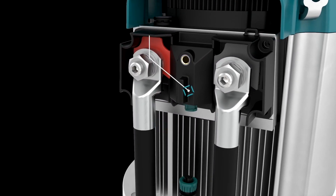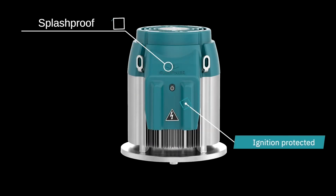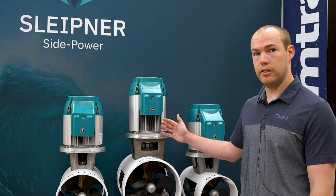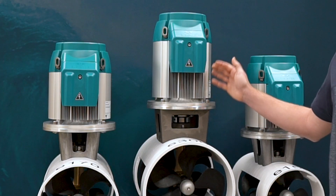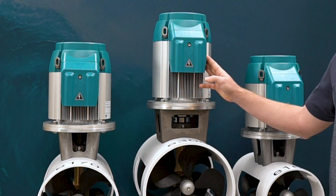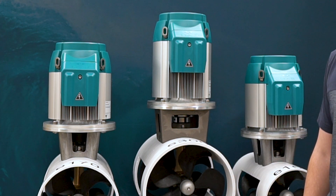It runs off the proven S-link system. The models come out of the box IP-rated and splash-proof. The proportional power controller is now integrated into the unit, so you don't have to worry about installing that separately. All you need is your two battery cables and your spur connection, and this connects right to the S-link system that you may already have in place.